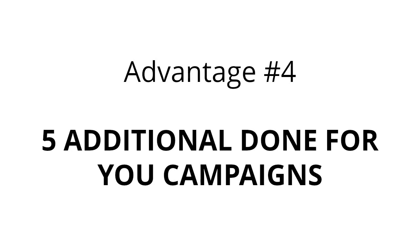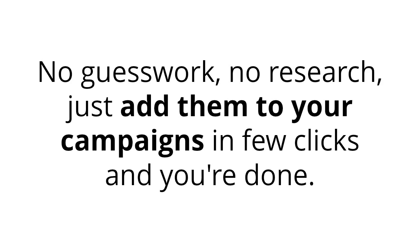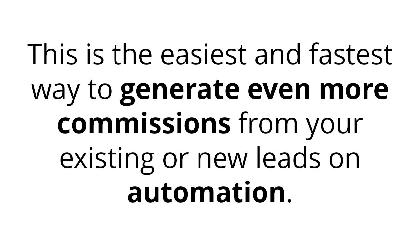Advantage number four: five additional done-for-you campaigns. Get five more of our proven done-for-you campaigns that have already generated tens of thousands of dollars in commissions. No guesswork, no research — just add them to your campaigns in a few clicks and you're done. This is the easiest and fastest way to generate even more commissions from your existing or new leads on automation.